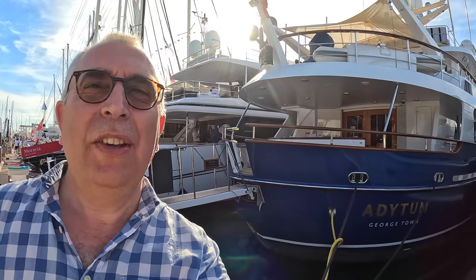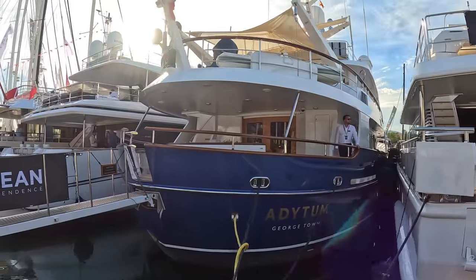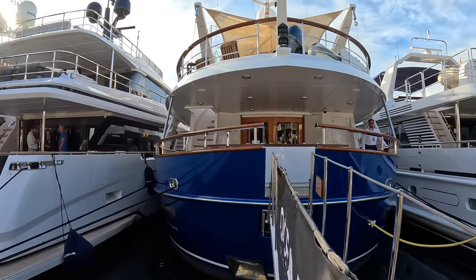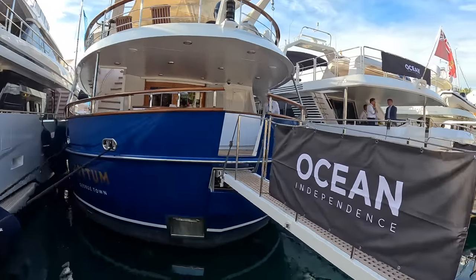This is a 34-meter Hogvort, 2002 build with a 2021 refit, and it is absolutely drop-dead gorgeous. Wait till you see the inside — it's fabulous. It's a steel hull, Dutch-built, aluminium superstructure, and it is just an amazing piece of kit.